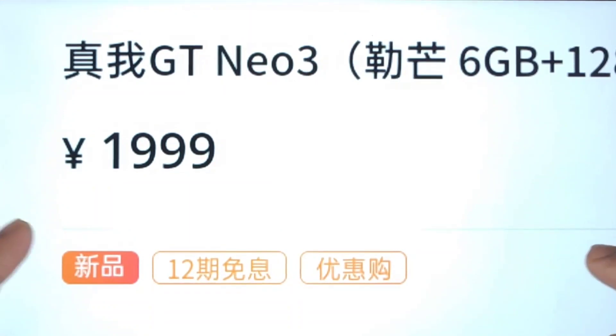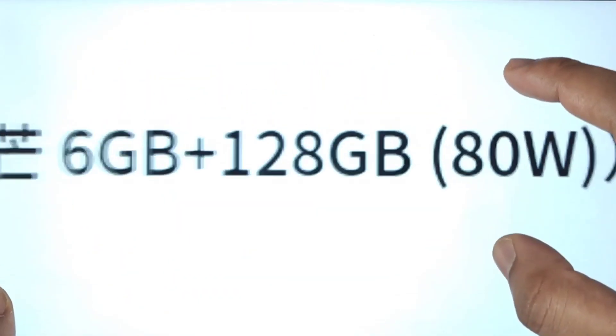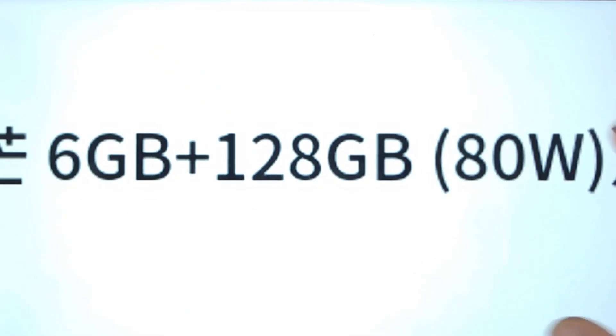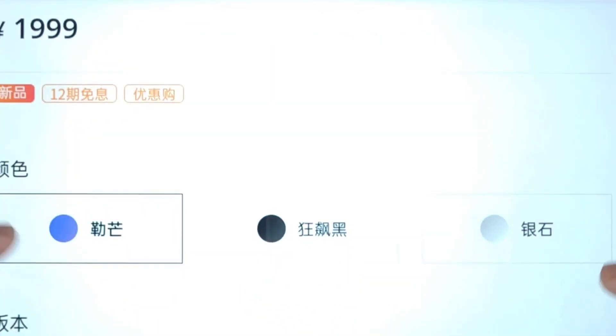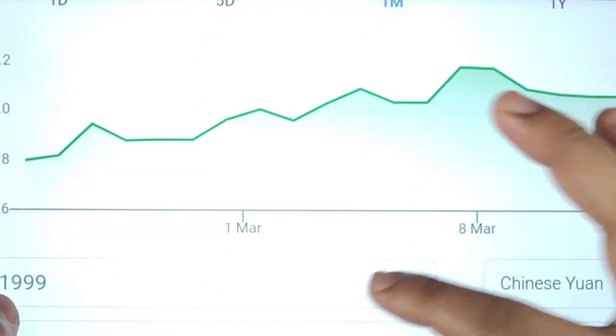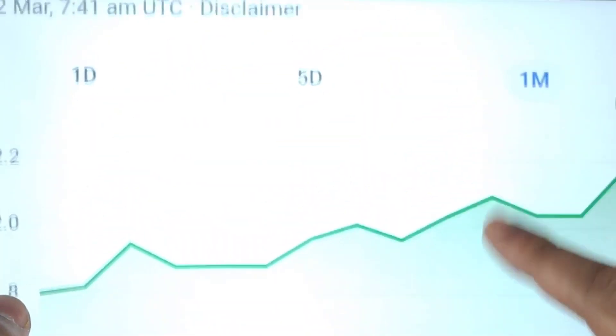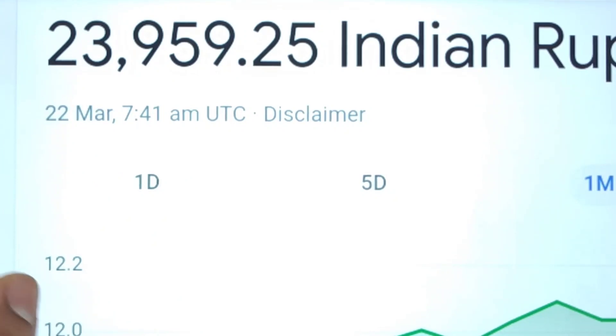As you can clearly see, the price is 1,999 Chinese yuan, which is for the base variant — the 6GB and 120GB model with 80 watts fast charging. There will be two different fast chargers in the Realme GT Neo 3 series. Doing a quick conversion from Chinese yuan to Indian rupees gives us approximately 23,999 rupees.